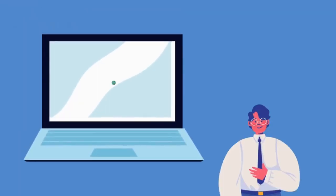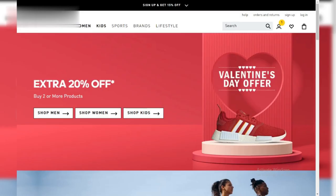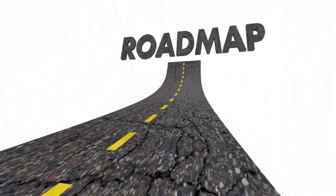Hey guys, welcome to the channel. Today, we're diving into the world of affiliate marketing with CJ Affiliate, the OG network trusted by brands like Adidas and Sephora. Whether you're a complete newbie or looking for a boost, this video is your roadmap to online income.